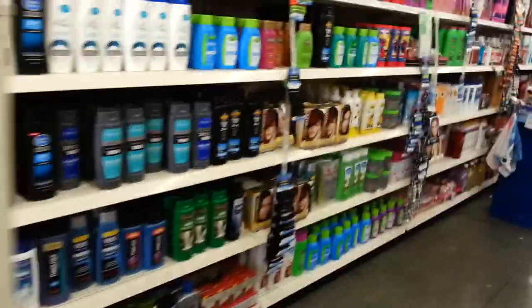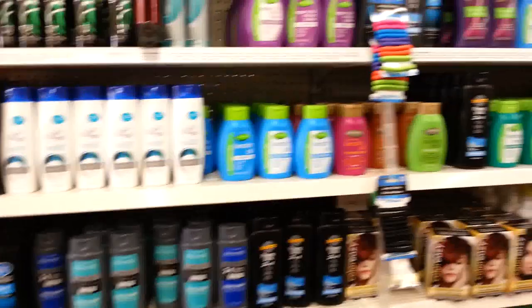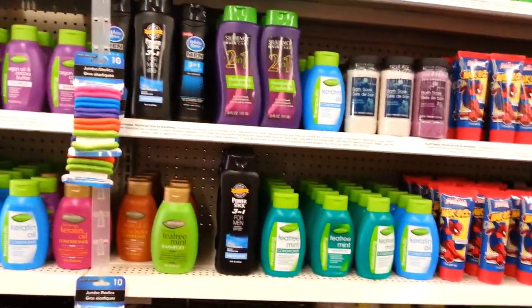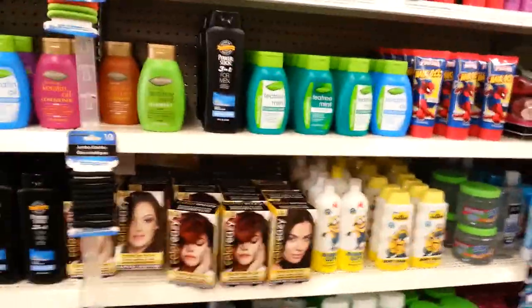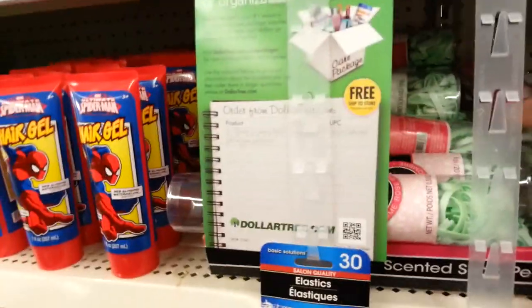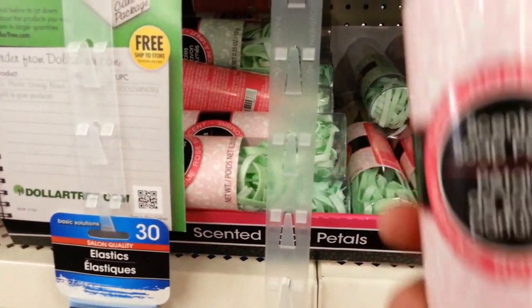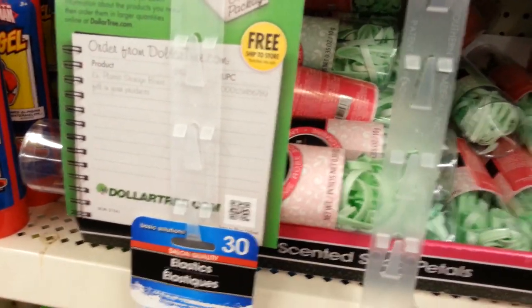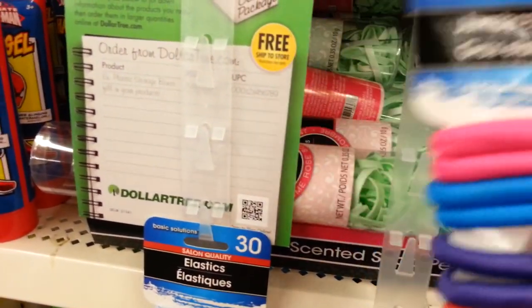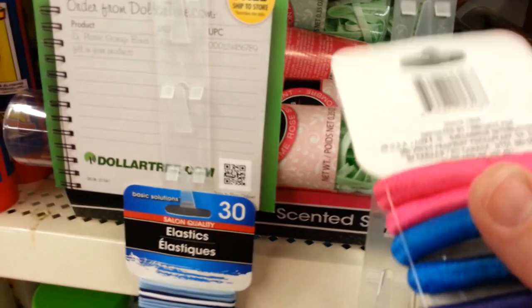So I'm heading down this aisle. I know they don't have that Suave stuff, but I always like to look anyway. Let's see what they have that's new. They have a lot of new stuff since I was here last in the bath section. These are scented soap petals — isn't that interesting? And look at these jumbo elastics. I like these; they look like they would really feel good on your hair, except the deals on the back look like they're going to hurt.